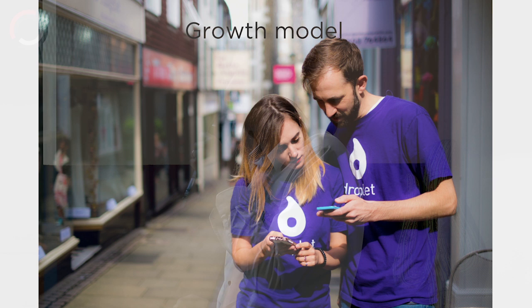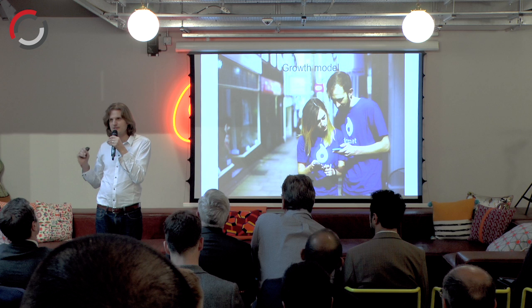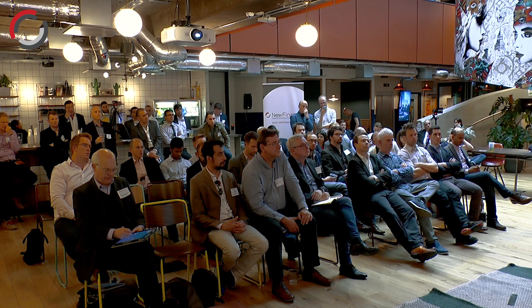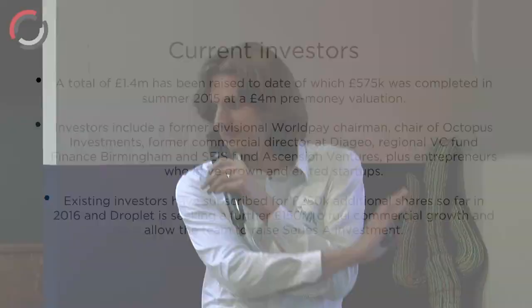We have raised and spent over £1.6 million so far. We still have a bit of EIS left, but we're going into our Series A raise. As of about one week from now, we're going around the market talking to institutional VCs, seeking a total of £1.25 million.